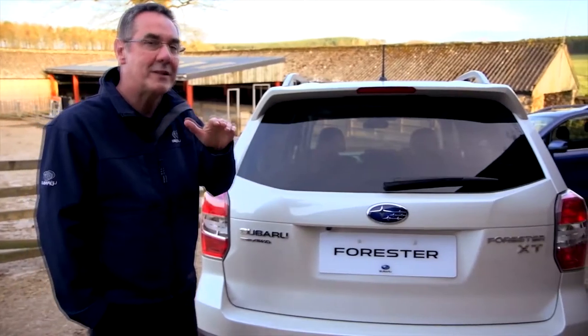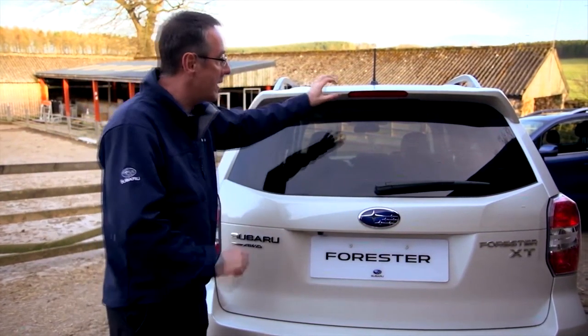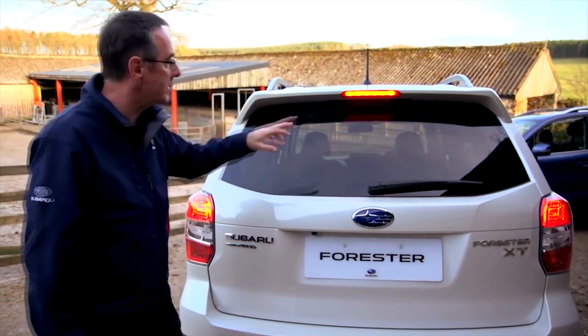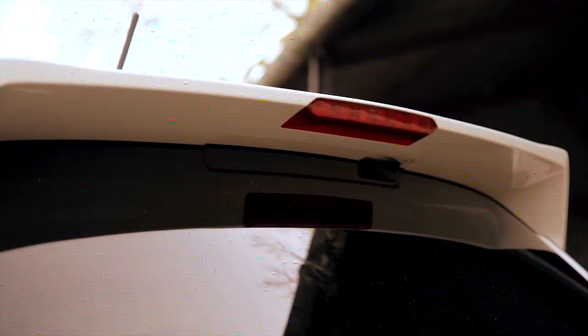The spoiler not only directs the air across the vehicle efficiently down to this solid and practical rear end, but it actually has included in it a high intensity brake light. What that means is the brake light isn't impinging on any visibility out of the rear of the vehicle. Little things like that all add up.